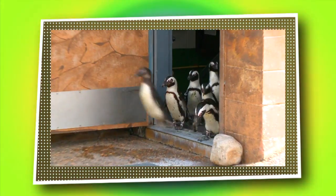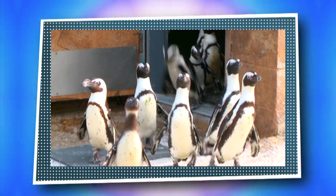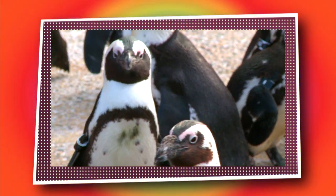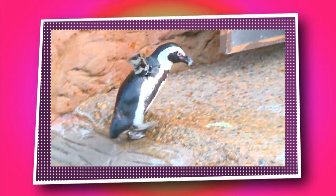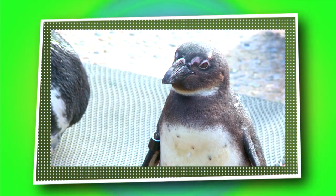We're off to Penguin Island. Standing about 12 inches high, these African penguins are one of 17 penguin species. A species is a group of animals that are similar to each other. Of the 17 species of penguins in the world, only 7 live where it's cold — and the African penguins are not one of them.